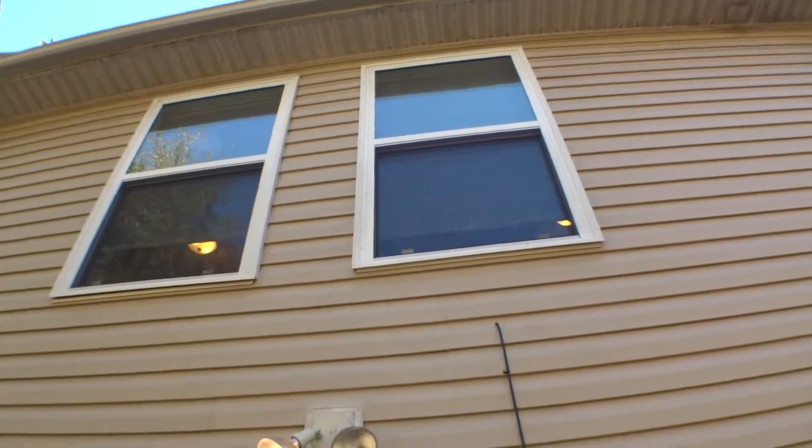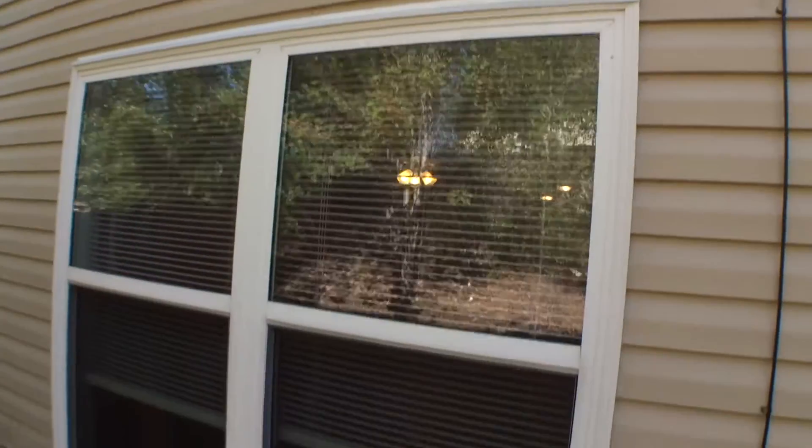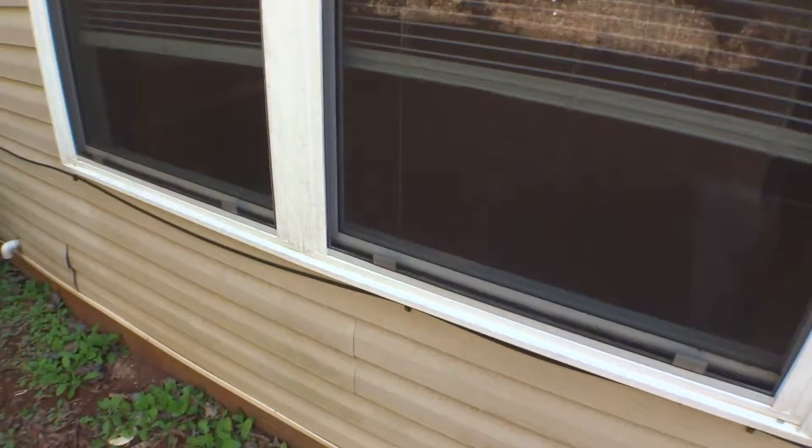Windows are clean, screens in place. Living room window, screens in place, no damages.